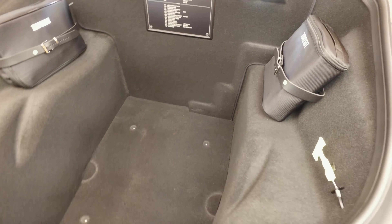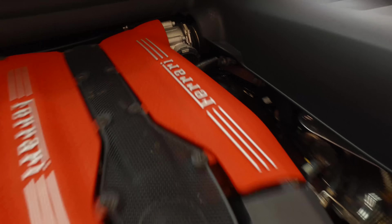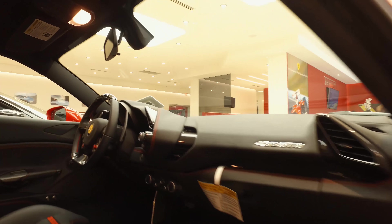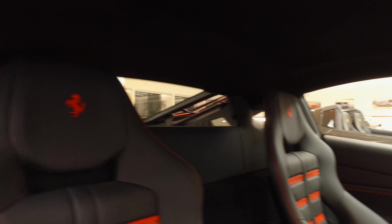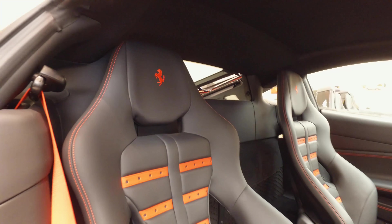The rear suspension meanwhile is wider than ever. With 661 horsepower and only 3,412 pounds of aluminum and carbon fiber to move, the 488 GTB screams to 60 miles per hour in just 2.7 seconds and passes the quarter mile in a stunning 10.6 seconds at 135.2 miles per hour.